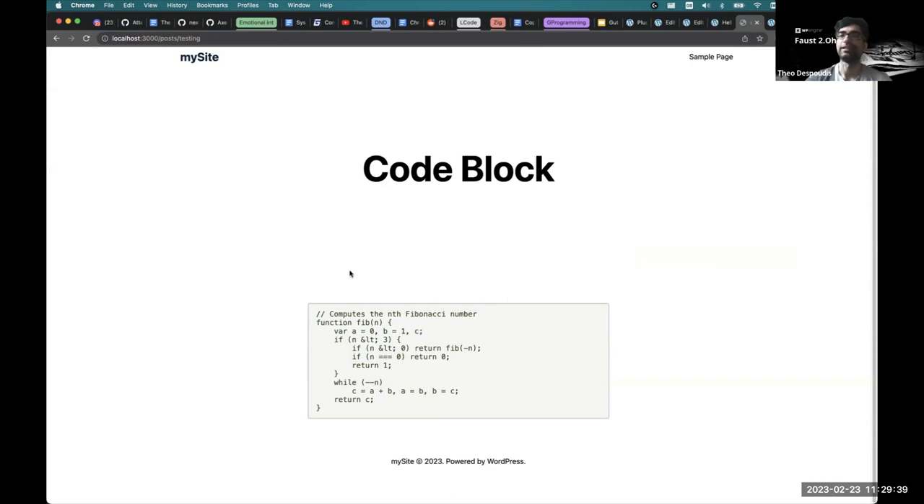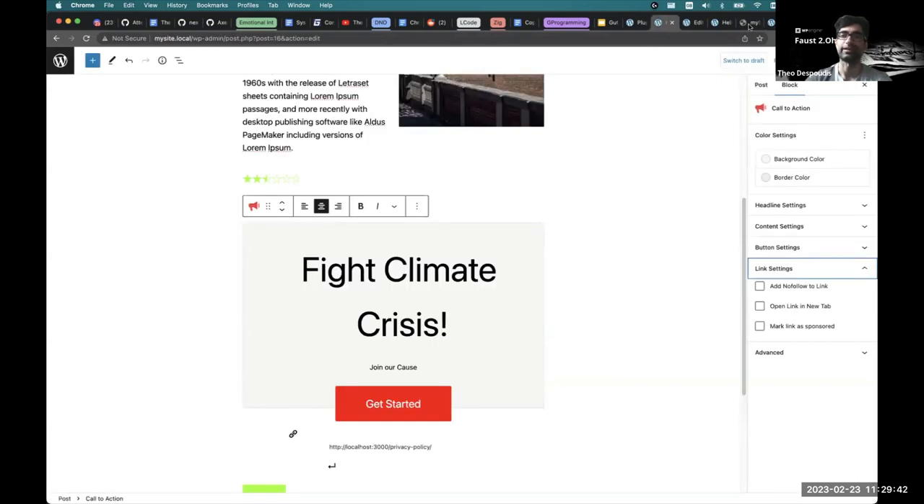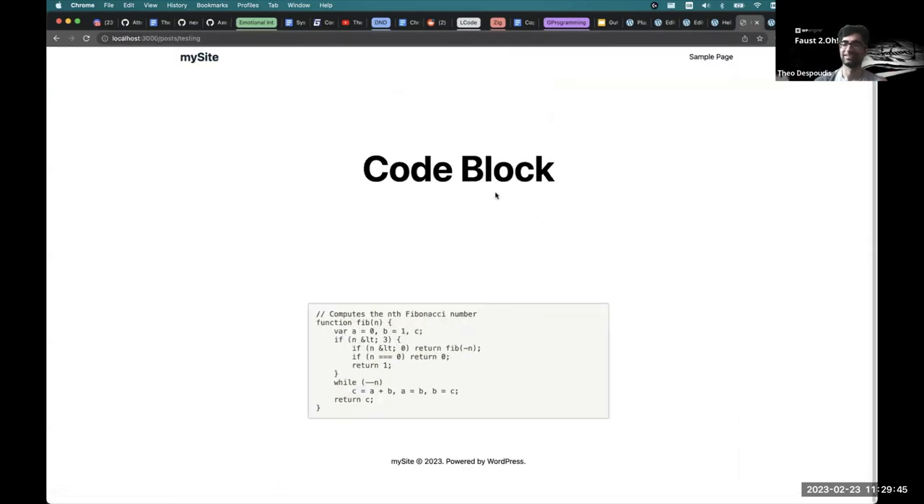How do you get from the WordPress editor to the rendered headless site? It takes a combination of applying the correct styles and the correct markup depending on the block. If it's a dynamic block, sometimes there are no React components — it's just rendered on the server. So there are workarounds for that. There are many conditions and different things you have to do depending on the circumstances.